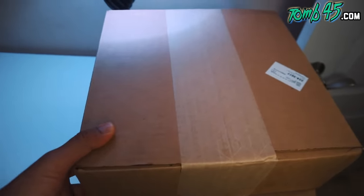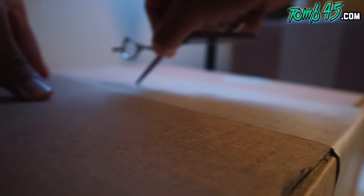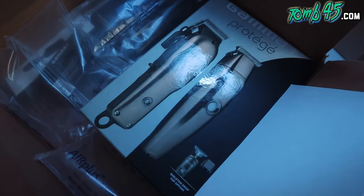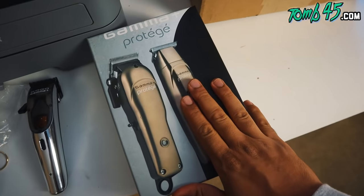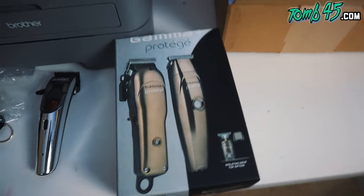Alright guys, so Gamma sent these over to your boy, so we're gonna open this up real quick. Okay, so this is what we got — we got the Gamma ProtoJ. We know a little bit about these from when we reacted to Run Barber — the guys from Run Barber told us a little bit about these. That's dope to have those, I'm gonna rock with them.